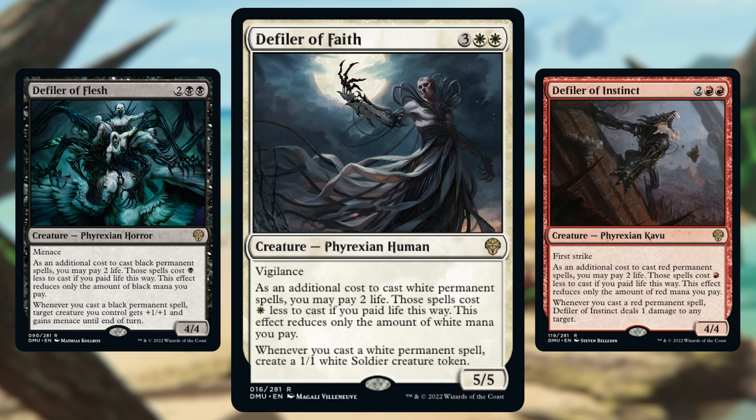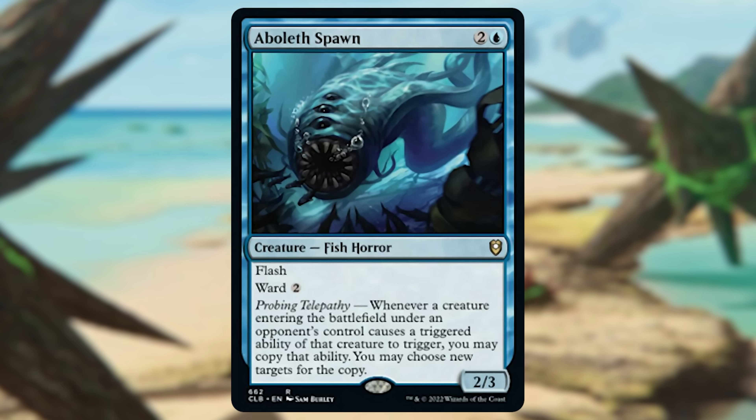Next we have Defiler of Faith — but really any of the Defilers. We get an amazing cycle of creatures that benefit you if you want to get around paying extra costs. Instead of paying that extra mana, you can pay two life. That has allowed players to benefit off of combos just from that first part. Then you follow it up with a cast trigger — with Defiler of Faith you get a 1/1 every time you cast a white permanent, building up board presence. Even if you're not comboing, you're still getting tremendous value. We've seen this before with cycles — the Titans, the Primordials, the Cavaliers — there's always a cycle of creatures that provide absolute consistency. What you see is what you get; very easy to throw into just any deck.